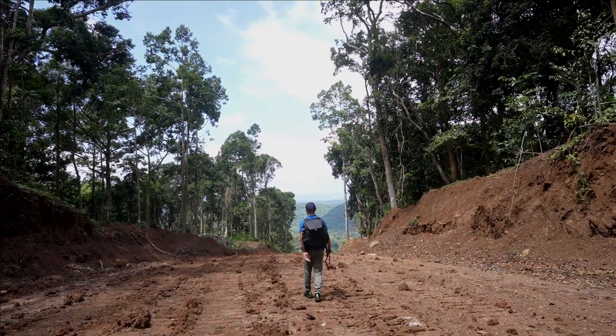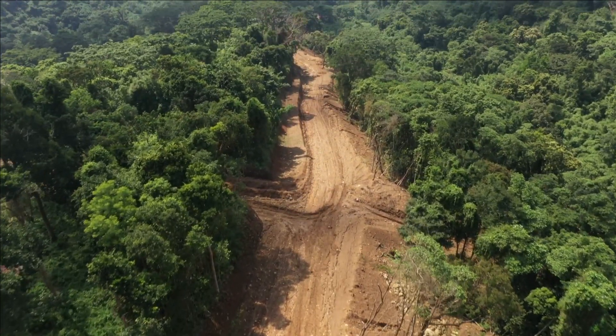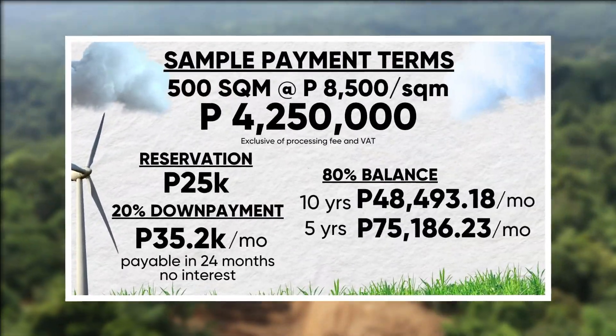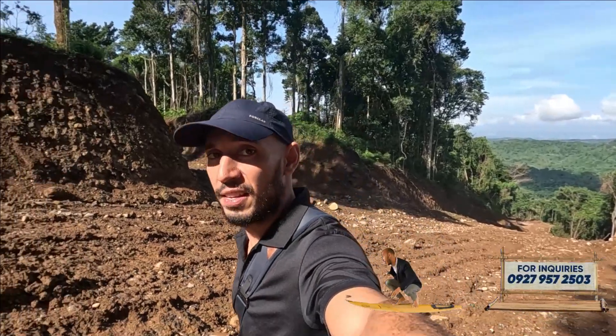Because it's still pre-selling, it offers flexible payment terms for those looking to invest early. Check out the sample payment terms. This is Verterra Highlands by Santa Lucia — send us a message to know more.